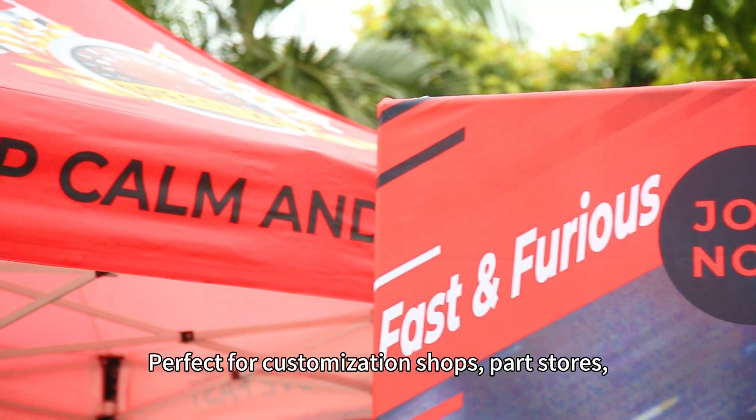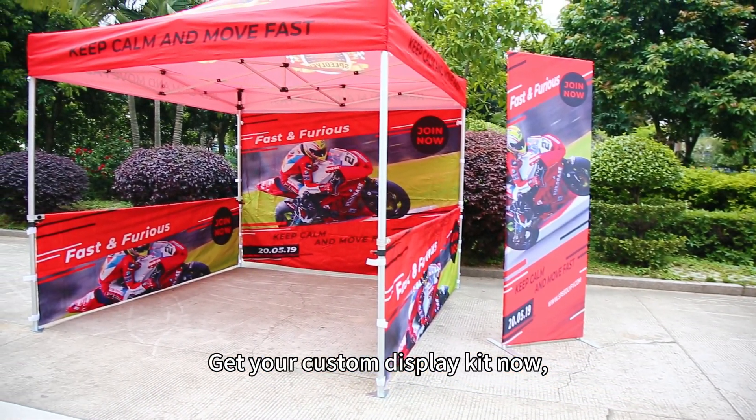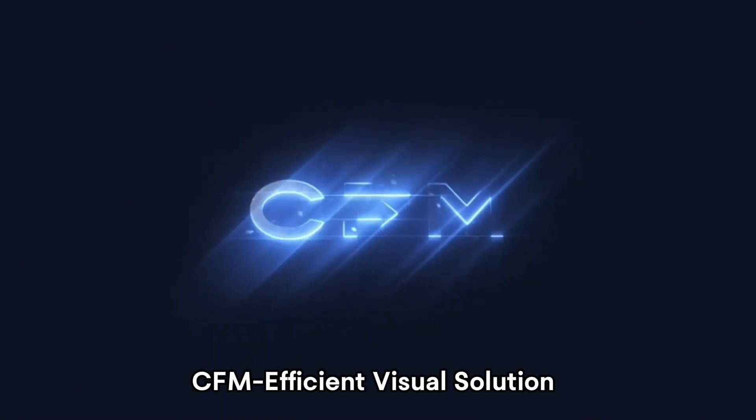Perfect for customization shops, parts stores, repair shops, dealerships, and more. Get your custom display kit now and stand out at your next event. CFM Efficient Visual Solution.